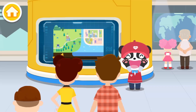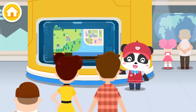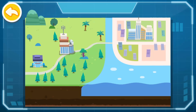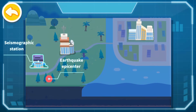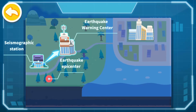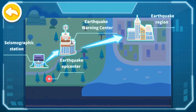Welcome to the Earthquake Science Museum. I am the docent Kiki. Today, let's talk about Earthquake Warning. What is the principle of Earthquake Warning? When the earthquake strikes, an Earthquake Station near the epicenter captures the initial seismic wave information. Then, the Earthquake Warning Center immediately estimates seismic parameters and influence intensity and sends an alert to the earthquake region before the destructive seismic waves arrive, so as to remind residents to take urgent measures and alleviate disaster losses.